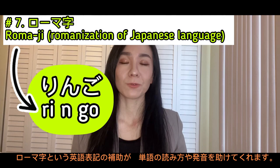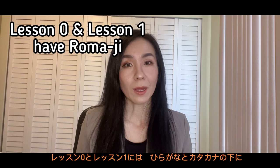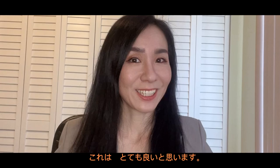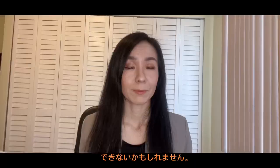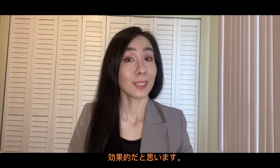Number seven: romaji. Until you master hiragana and katakana, the English reading aid called romaji can help you read and pronounce words. There are 10 lessons in this book, and lessons 0 and 1 have romaji written under hiragana and katakana to help you. But from lesson 2 onwards, romaji is taken away, and you realize you need to be able to read hiragana and katakana. I think it's great, because when you see romaji written there, you will look at it — consciously or unconsciously — and you might not learn hiragana and katakana as fast as you'd like.